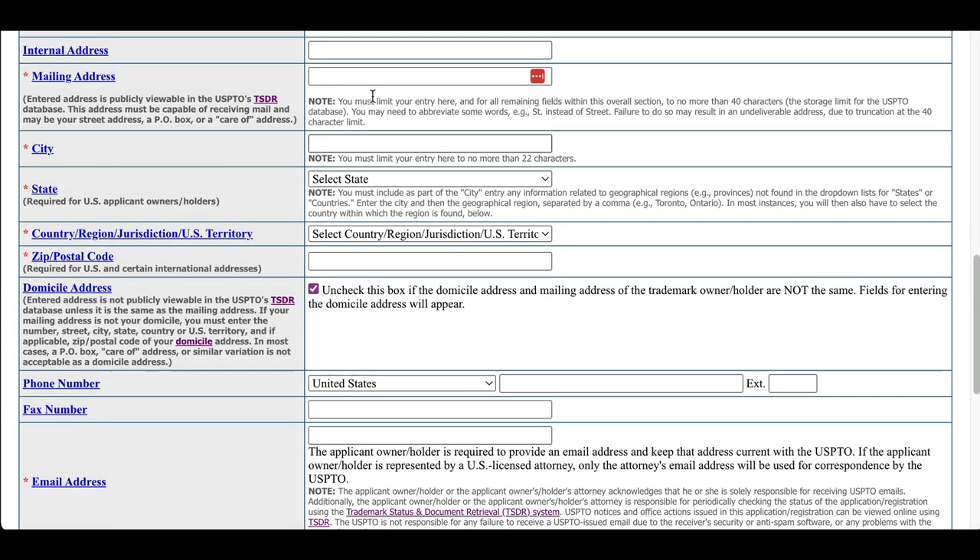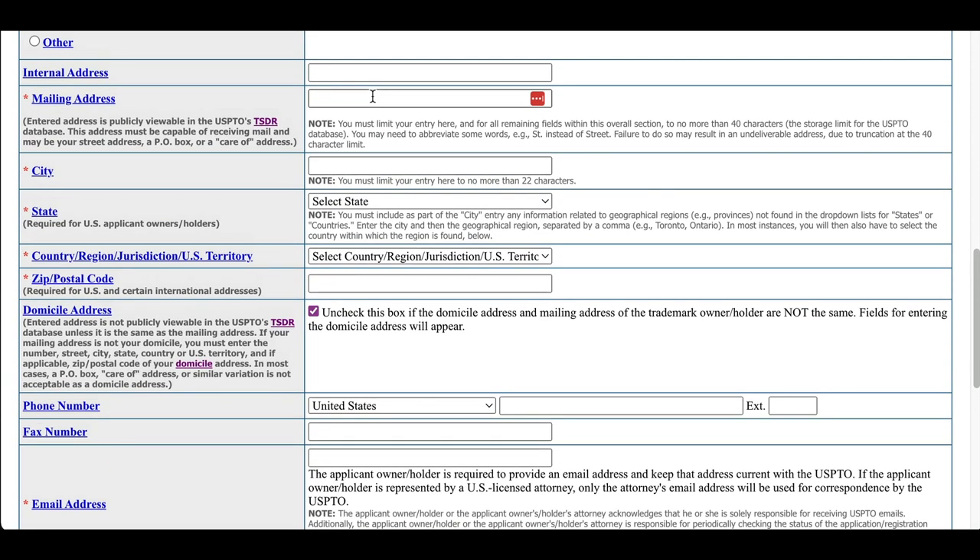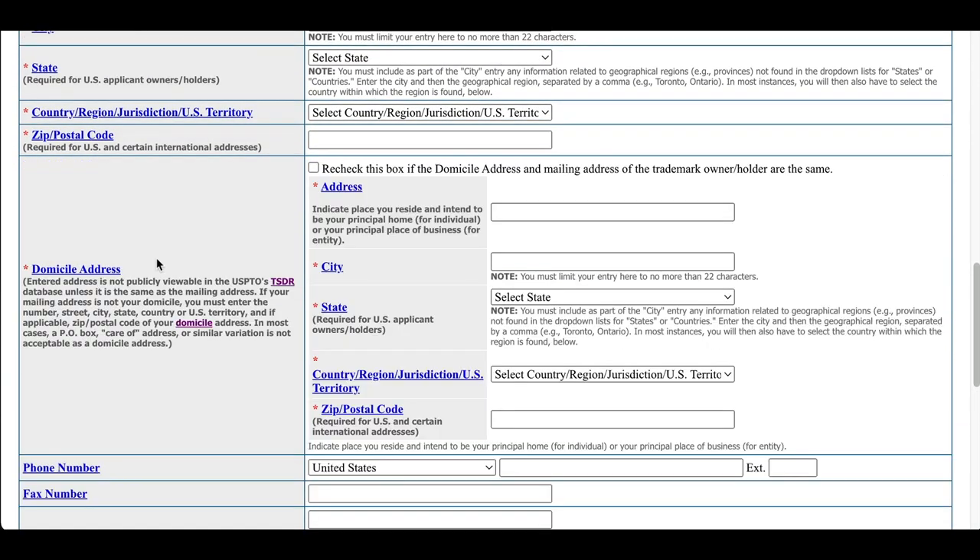But let's assume you're here in the United States and just want to keep your home address private. What you can do is put your P.O. box or virtual mailbox in the mailing address field, and then in the domicile address field you put your home address. It's supposed to stay private — I can't guarantee it because someone could hack the system, but generally speaking it will be private.